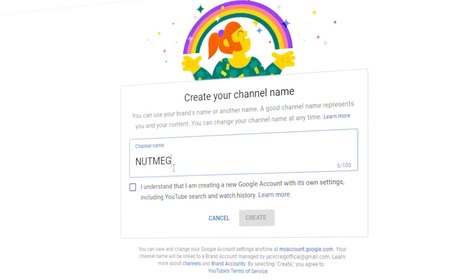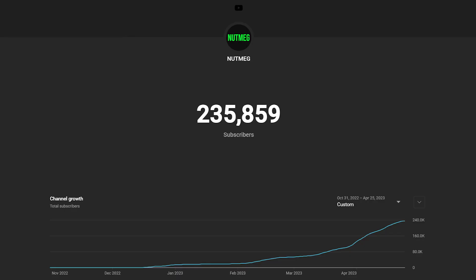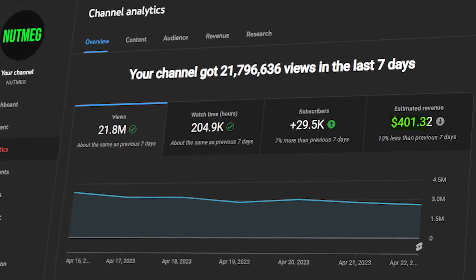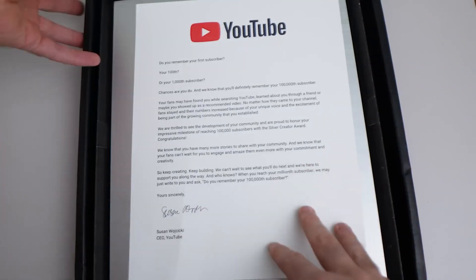100 days ago, I started a YouTube Shorts channel with the goal of reaching 100,000 subscribers by the end of this year. 100 days later, my channel has reached 230,000 subscribers and now earns more than $400 a week. This video is everything that I've learned over the last four months, so you can apply these principles to your channel and start seeing similar results.